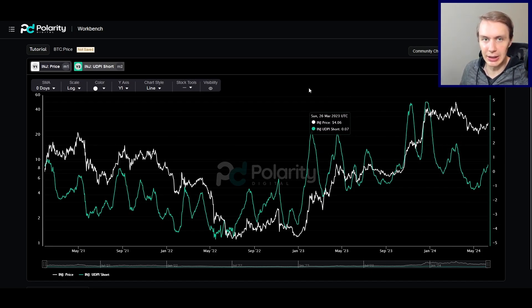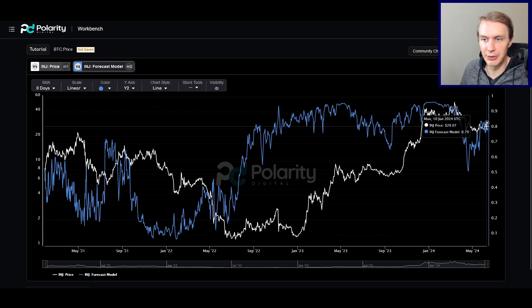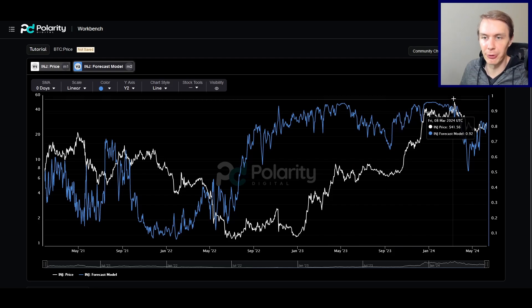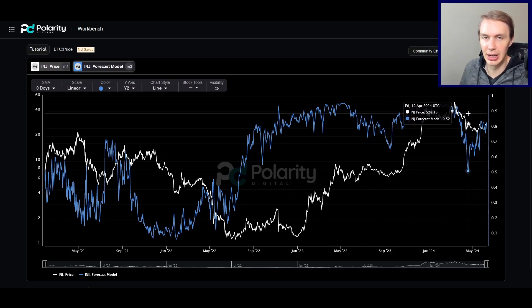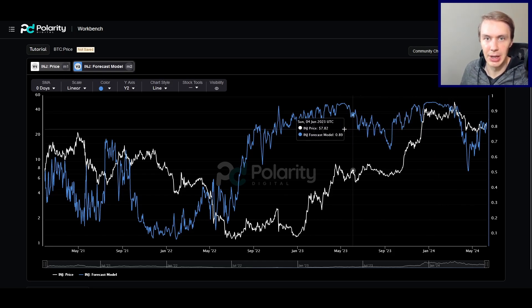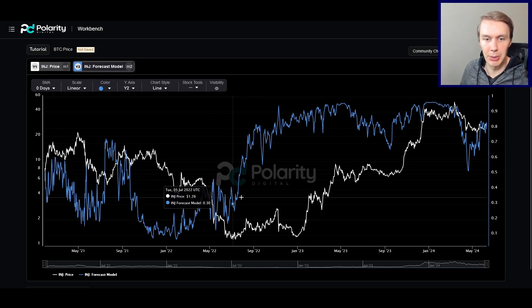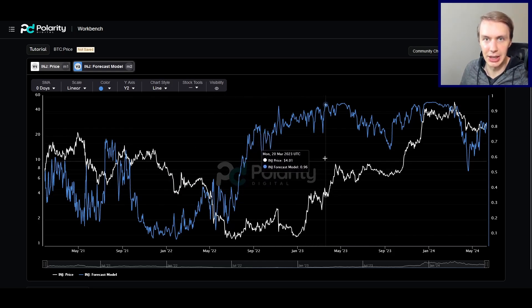Overall, to wrap up — things are looking quite constructive for INJ. None of this is financial advice; interpret the data as you will. In the short term there's a possibility of some upside, or at the very least a return to the higher end of this range. Longer term, I think the bull market is still very much on for INJ. We'll have to wait and see if it can continue the outperformance of other assets like it had in the past, but it's certainly a possibility and INJ is one I'm having on my radar. Like the content, subscribe to the channel, give the video a like, and follow us on X. You can go to polaritydigital.io to see live data from our models.